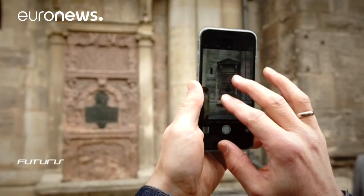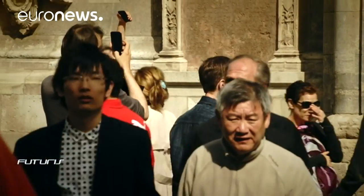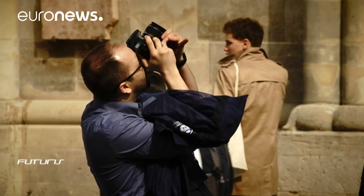In a world where smartphones, sensors and cameras are everywhere, these researchers dream of using them differently. They want to turn them into active makers of 3D computer models.